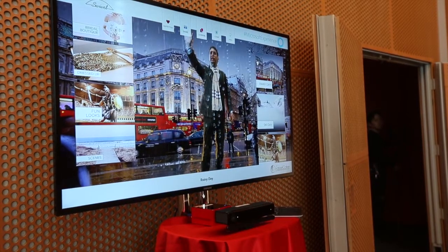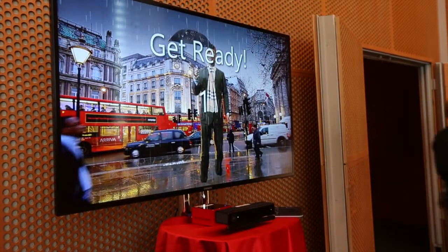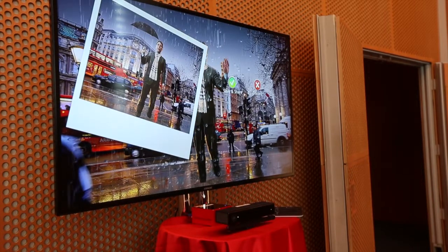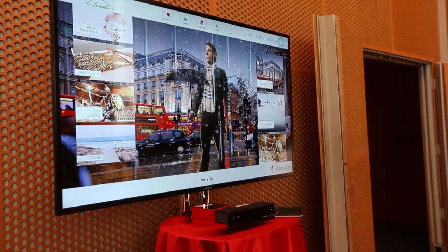Sharing is something that's built into all of our products. I can snap a picture of myself in my new outfit and environment, and save and share it however I want. Thanks for having me.